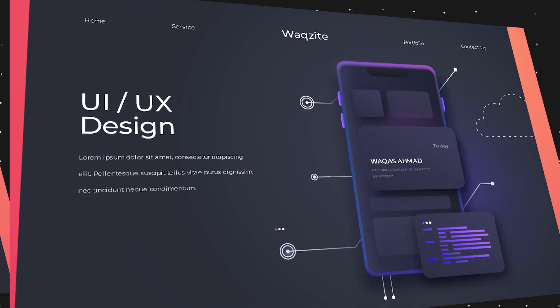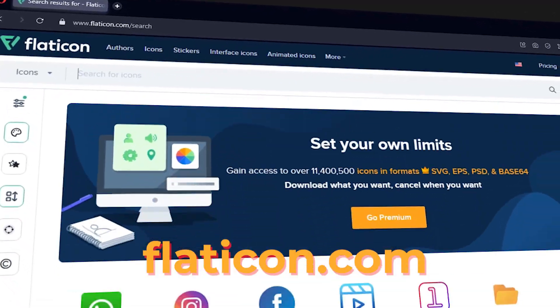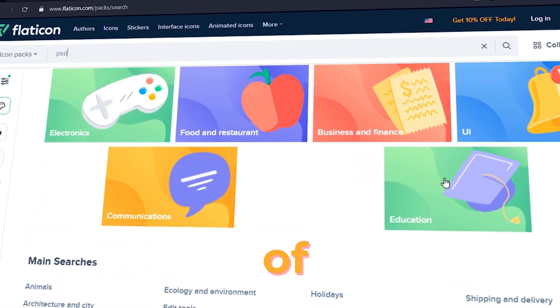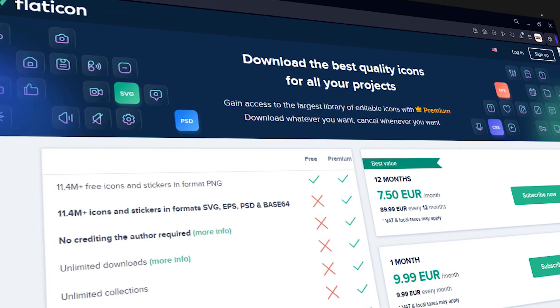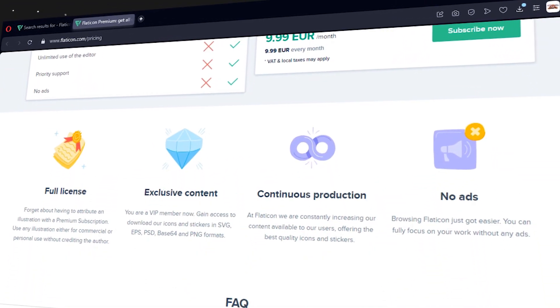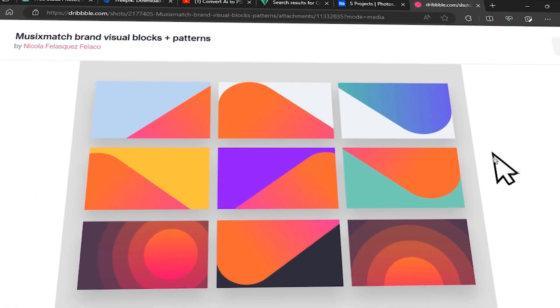Number five: let's add some icons to spice up your design. Flaticon.com has the largest database of free icons — you can choose from millions of icons in various styles and categories. You can also edit them online, change their color and size. And if you want more icons, you can subscribe to Flaticon Premium and get access to exclusive collections and features.